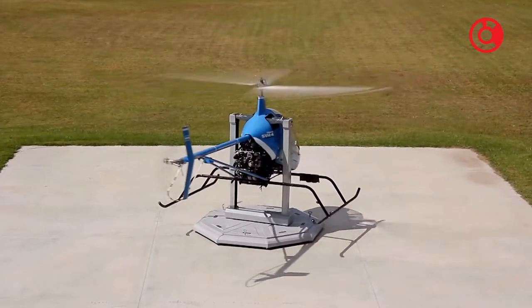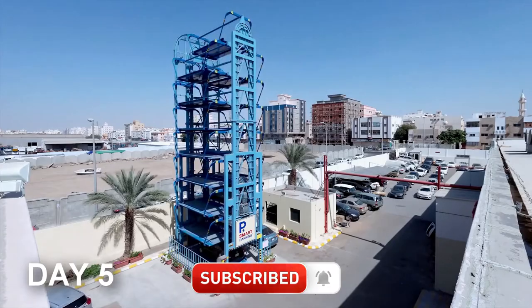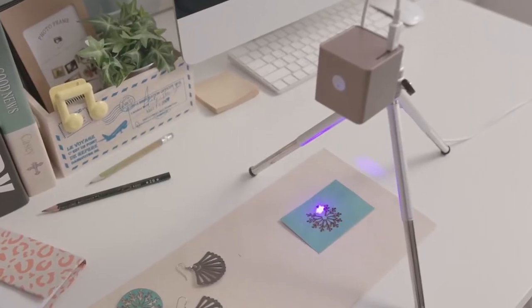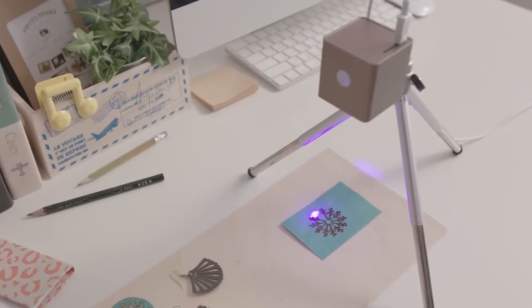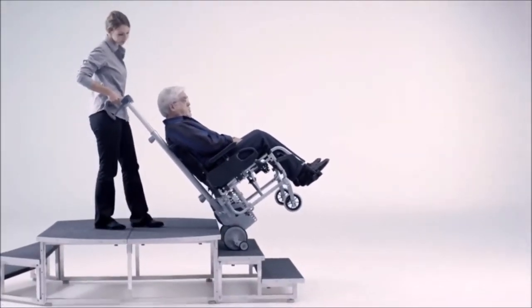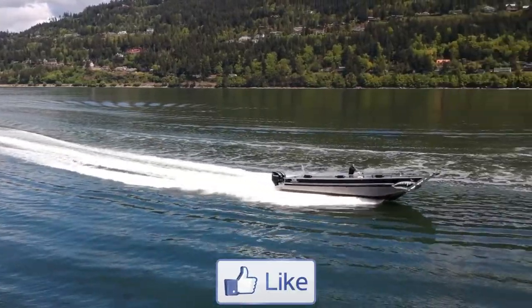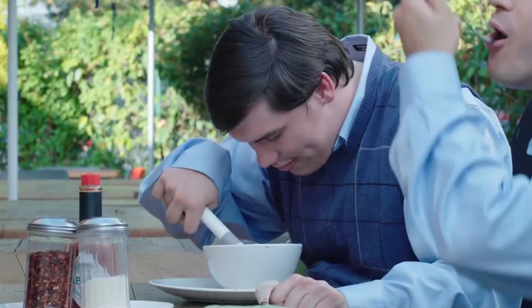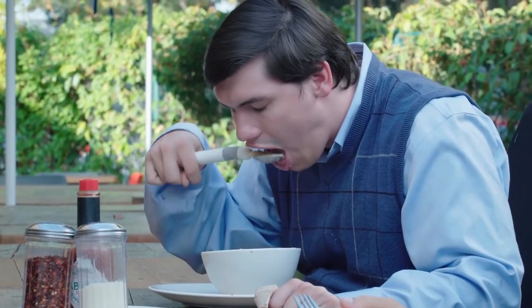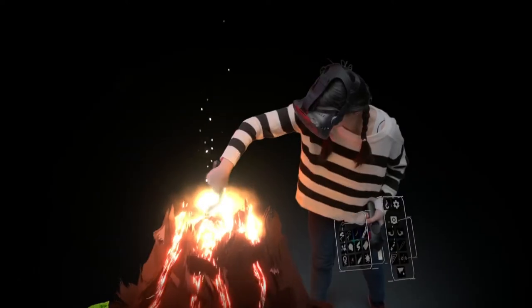Hello and welcome to Trending Tech. Be sure to subscribe and turn notifications on because we upload three new videos about technology you have never seen before. You definitely don't want to miss out on all that free knowledge. Also, like this video as it helps us a great deal to reach more knowledge-hungry future innovators just like you. That being said, let's get started right now.